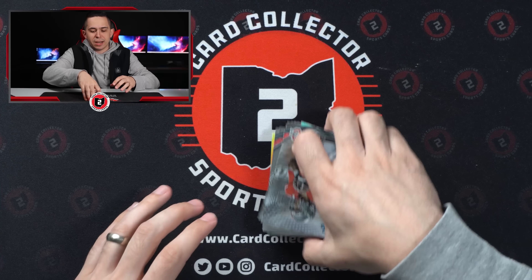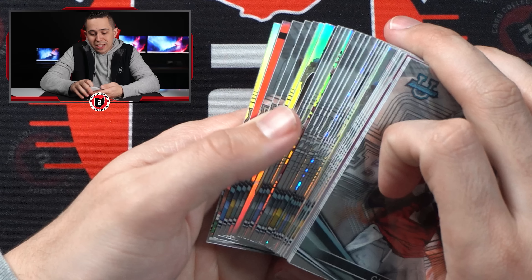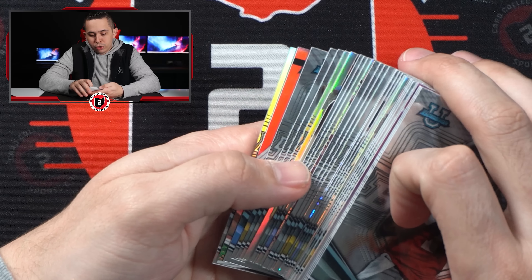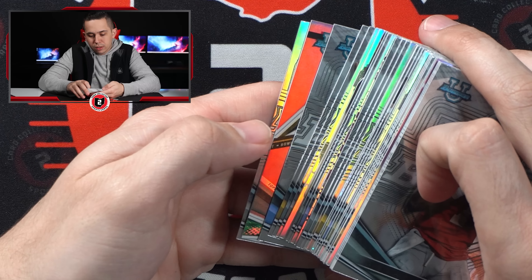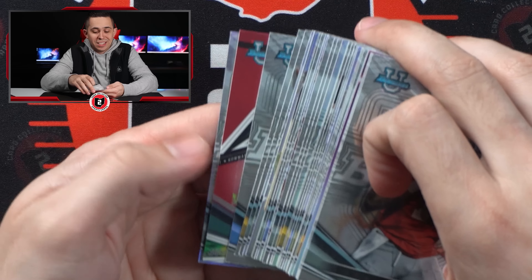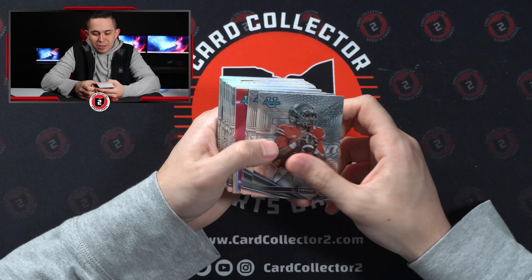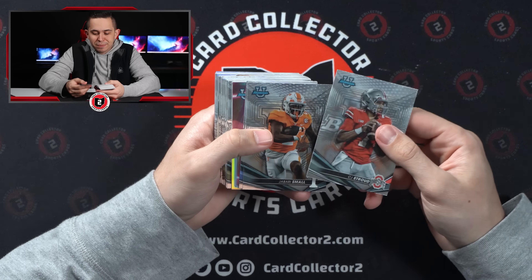Definitely like the Buckeyes in the box. That is definitely a red, for sure a red — and it's autoed! Can barely see the sticker, but that is definitely autoed. Could make or break the box, could make or break the case here.